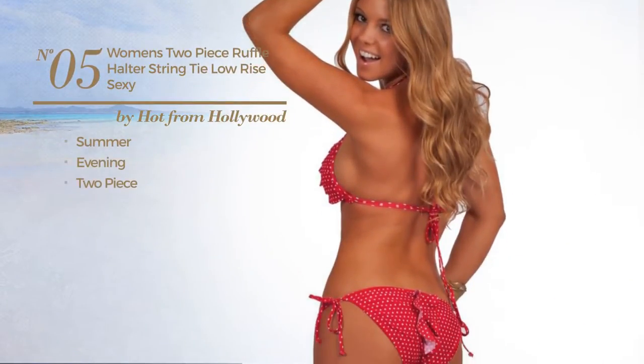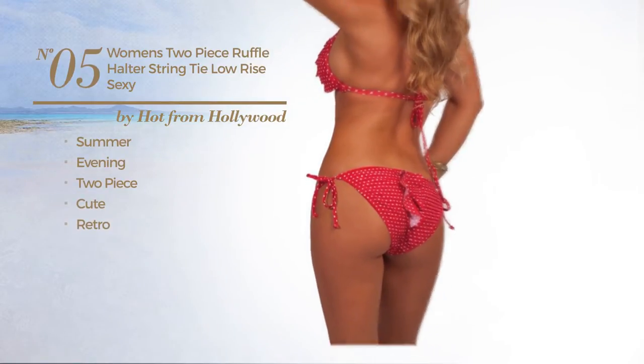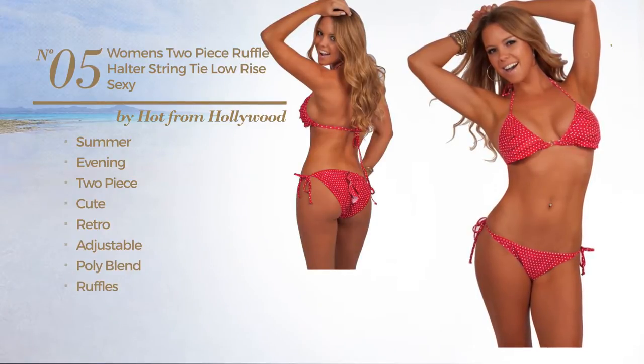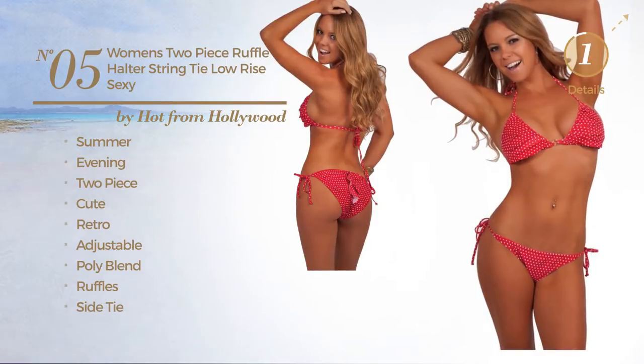Number 5. A summer evening 2-piece swimsuit. Featuring a cute retro influence, crafted from adjustable poly blend, styled with ruffles. This swimsuit includes side tie and tie. Available in 2 other colors.